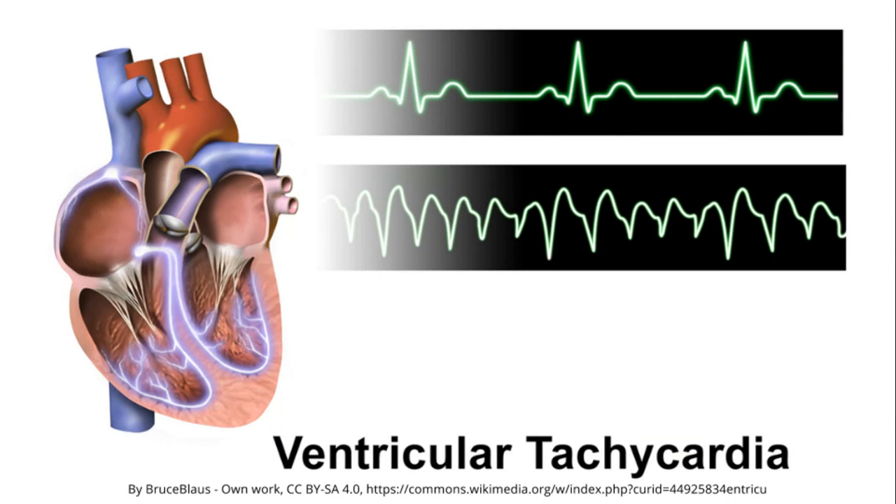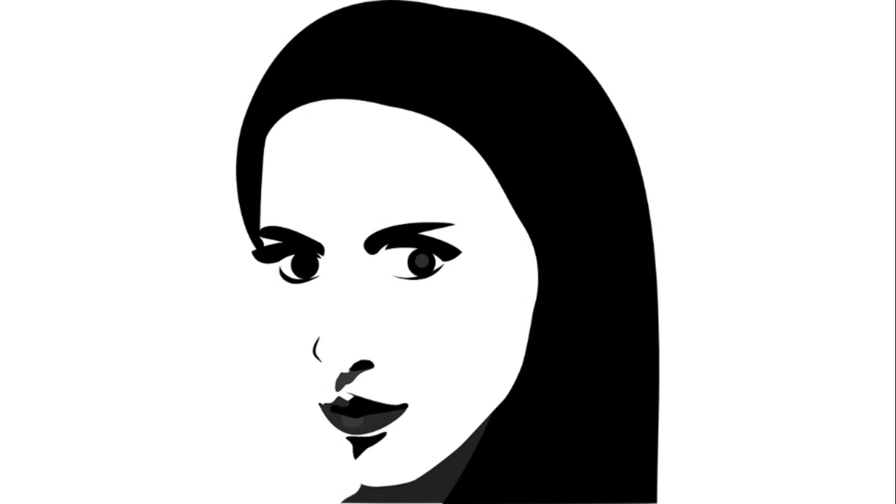Here you can see the normal ECG on the upper one, and the lower one shows an increased rate — for example, ventricular tachycardia. The sixth P is Pallor, which stands for pale, whitish skin.